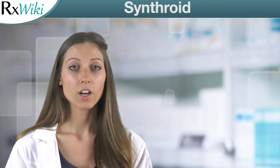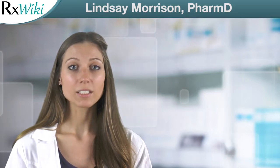Synthroid, the brand name drug for levothyroxine, is a prescription medication used to treat an underactive thyroid, goiters, and thyroid cancer. Synthroid is a synthetic thyroid hormone which replaces the body's reduced level of this natural thyroid hormone.